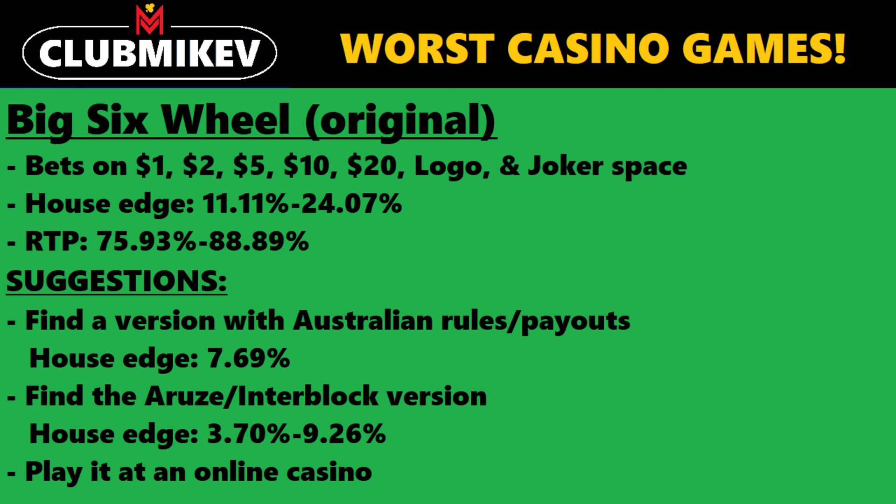A third alternative is to play this at an online casino. If available online — more likely if you're outside the U.S. — there are much more fun versions of this vertical wheel variant with better payouts and relatively lower house edges. If you're the type of person who plays online, playing it there will certainly be better for your odds.